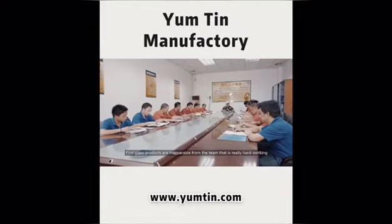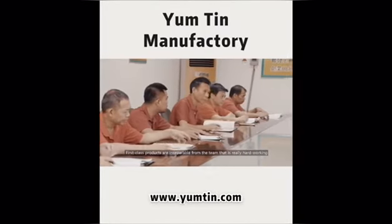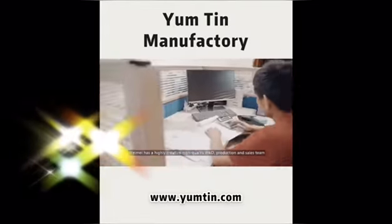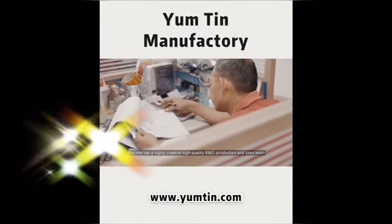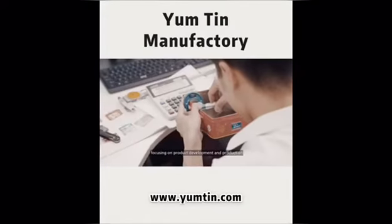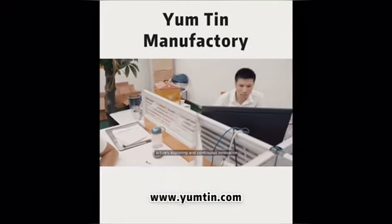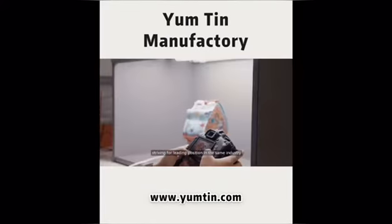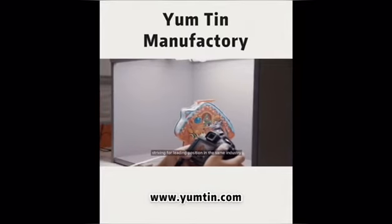First-class products are inseparable from a truly hard-working team. Weimei has a highly creative, high-quality R&D, production and sales team focusing on product development, actively exploring and pursuing continuous innovation, striving for a leading position in the same industry.